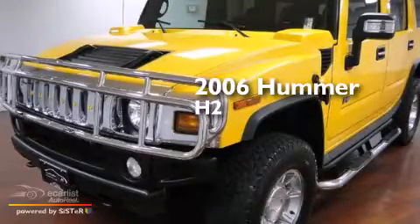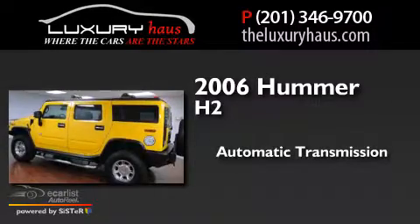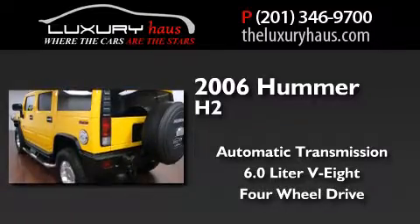This is a 2006 Hummer H2. This SUV has an automatic transmission, a 6.0-liter V8, and the added safety and control of four-wheel drive.